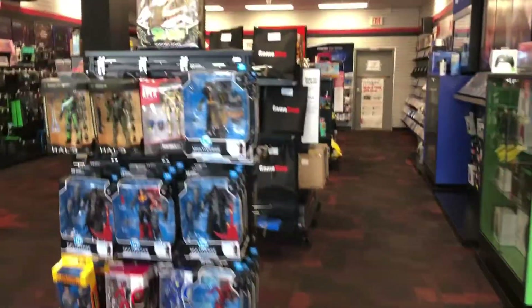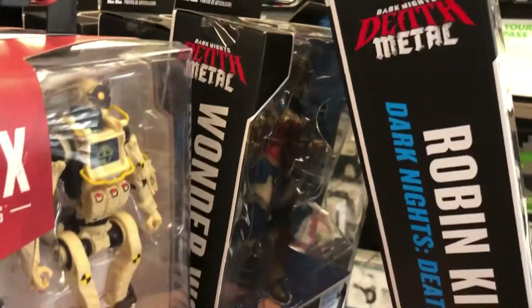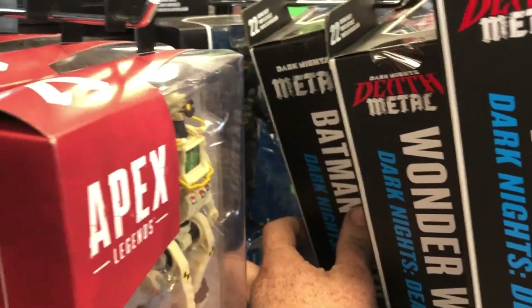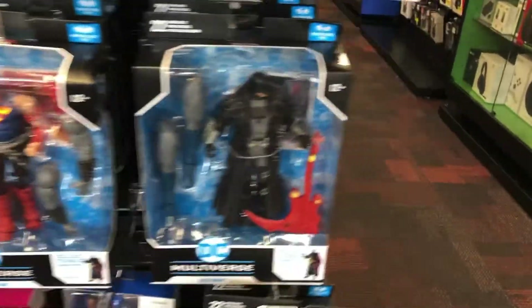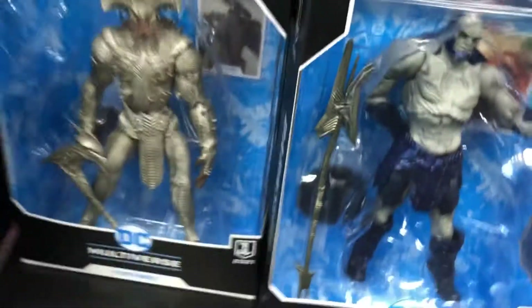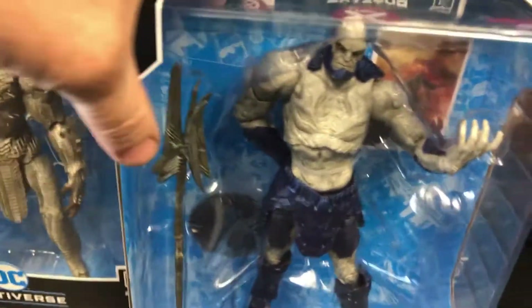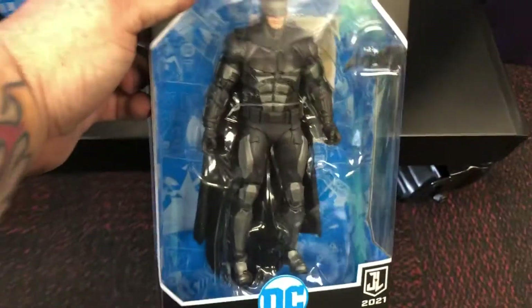Check these out — The Robin King, The Wonder Woman, Drowning. Very stocked up on a lot of the DC stuff. Check these out right here, they're freaking sweet. The Batman. Very nice.